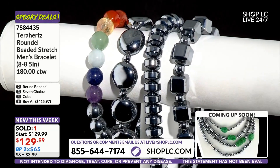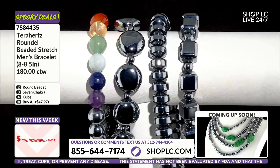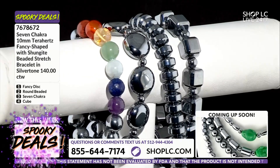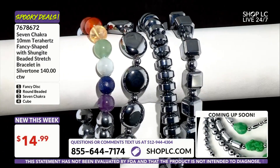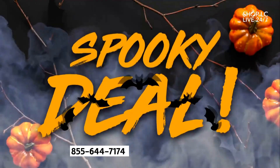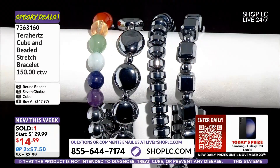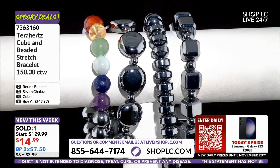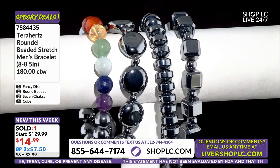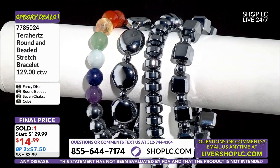We're getting all four of these for a rock-bottom price lower than they're supposed to be at $14.99 — take advantage. They did not want to do this price today. Terahertz is a gemstone that literally blocks EMF, and we know that for a fact. It also received the Nobel Prize in physics for one trillion vibrations per second.